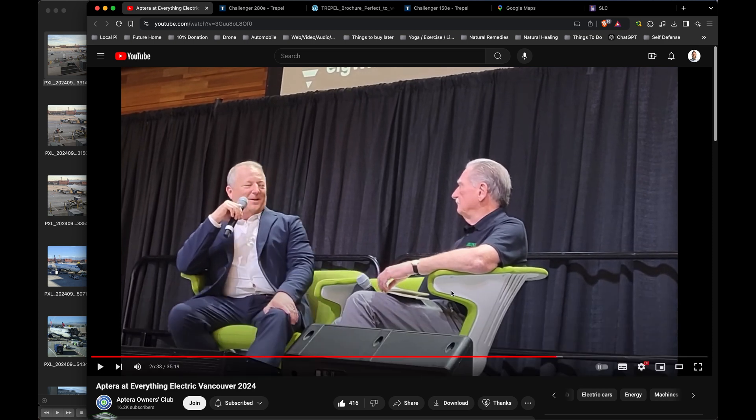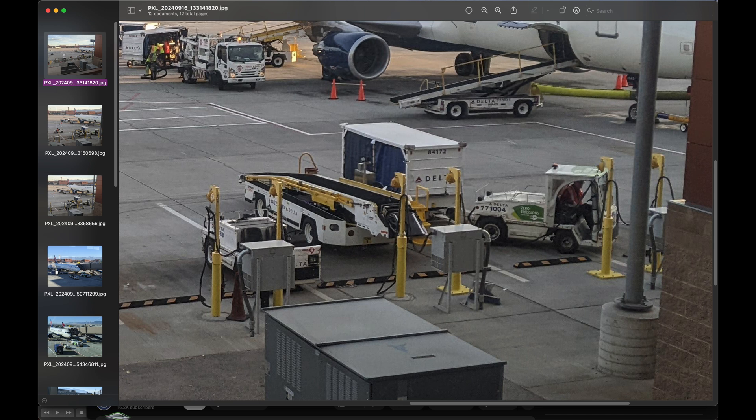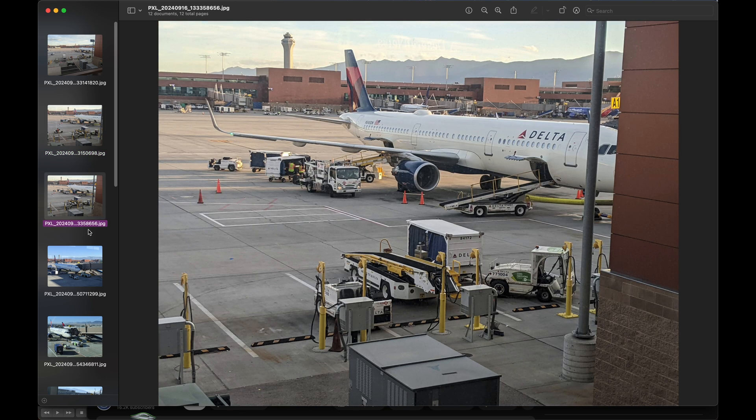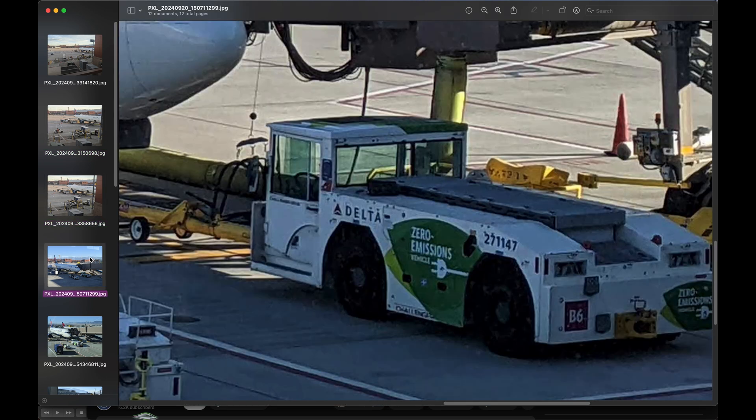This was pretty exciting for me to hear because I was flying out of Salt Lake City Airport pretty soon after this was mentioned, so I was going to keep my eye out for this vehicle. I started looking around when I got there. I was flying out, so I didn't have that much time. This is kind of the smaller luggage carriers. This is kind of one of the main charging hubs that I saw. It looks like that's an electric vehicle as well.